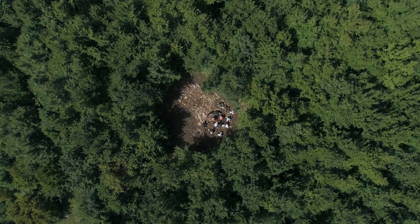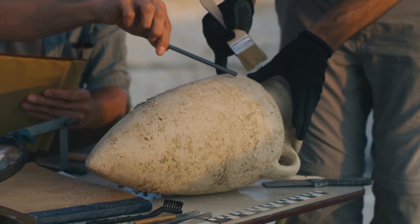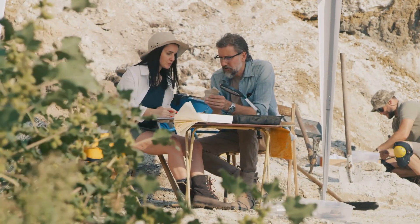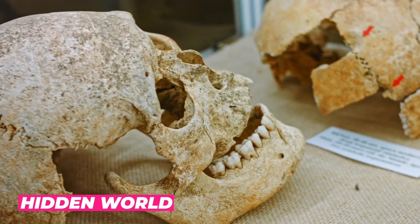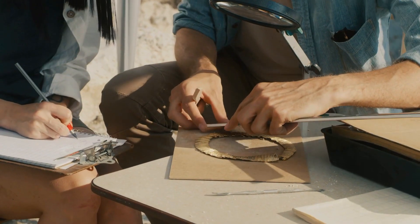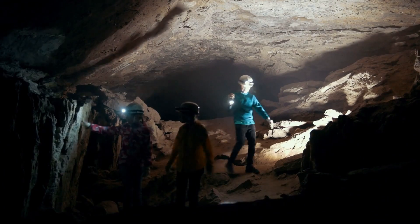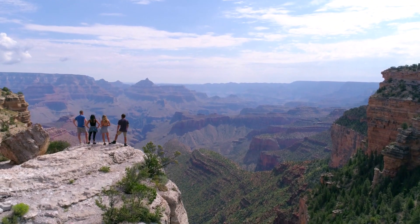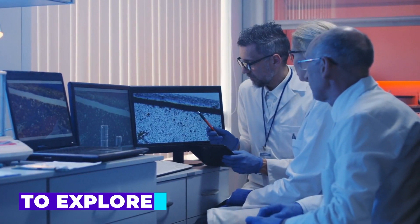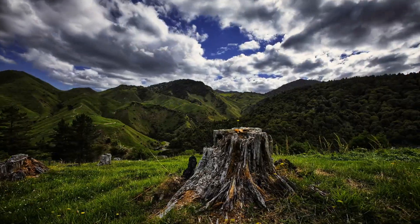Overall, the discoveries made inside this untouched cave are a testament to the power of scientific exploration and the importance of preserving our natural wonders. They provide valuable insights into our past and have the potential to transform our understanding of the world around us. It is a rare glimpse into a hidden world preserved for thousands of years, and we are lucky to have the opportunity to learn from it. The discovery highlights the importance of protecting our natural wonders — preserving areas like national parks not only allows us to enjoy the beauty of the natural world, but also allows scientists to explore and study these areas, uncovering valuable information about our planet's history and the life that has lived on it.